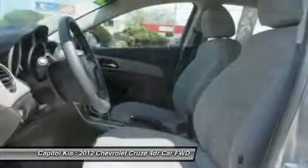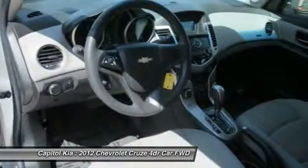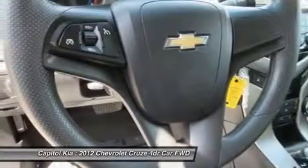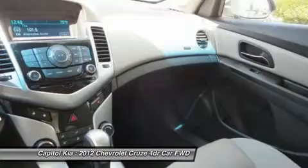With an available 138-horsepower turbocharged engine with direct injection, it's possible to achieve excellent fuel economy with a sporty feel. Riding on a proven global platform, the Cruze takes the fight directly to the competition: the Honda Civic, Hyundai Accent, Toyota Corolla, and Nissan Sentra.